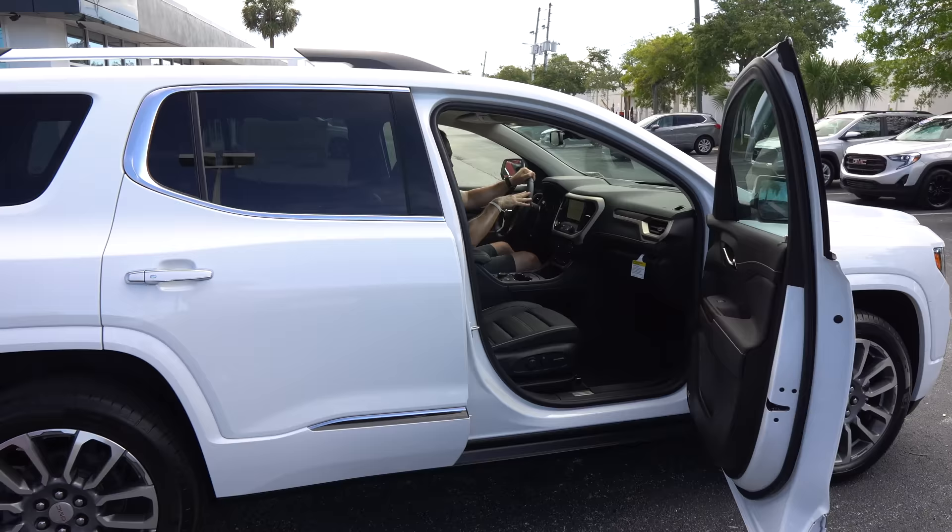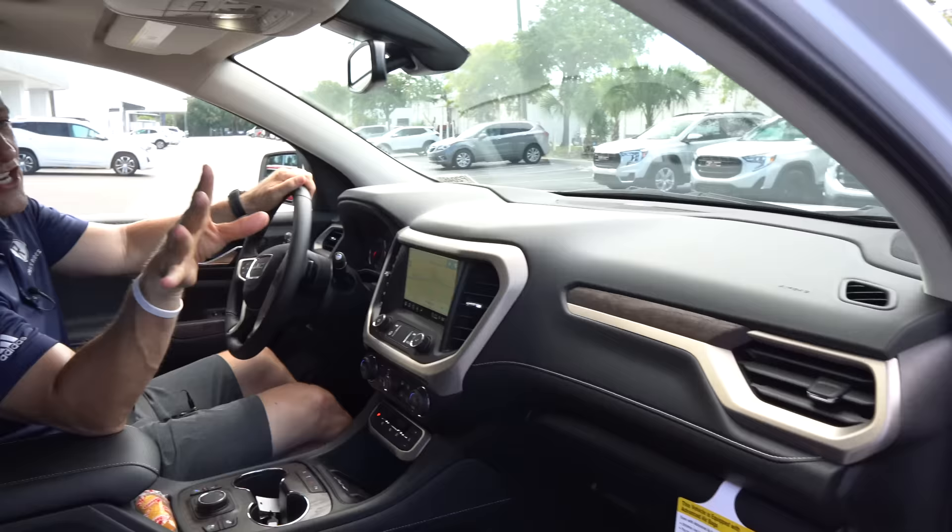We're inside this 2022 GMC Acadia Denali. The midsize segment is on fire — there are so many to choose from. I'm liking what this Acadia brings to the table, but what's the price? Because we're comparing it to the Highlander, the Telluride, and the rest of the bunch. The MSRP for the way this Denali is optioned — front-wheel drive with the 2-liter inline-four turbocharged engine and all the other fixings — you're looking at an MSRP of $49,000.